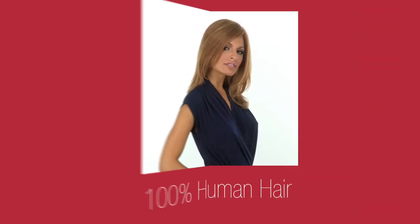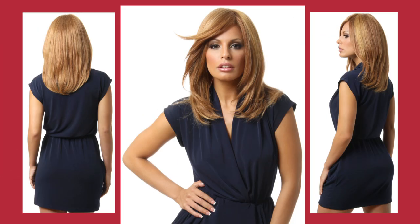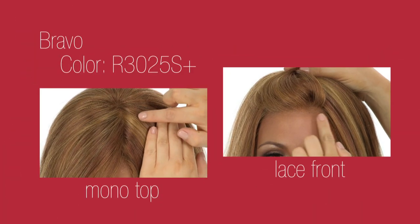Bravo is as luxe as it gets. It's designed with 100% human hair and is completely hand tied with a mono top and lace front.